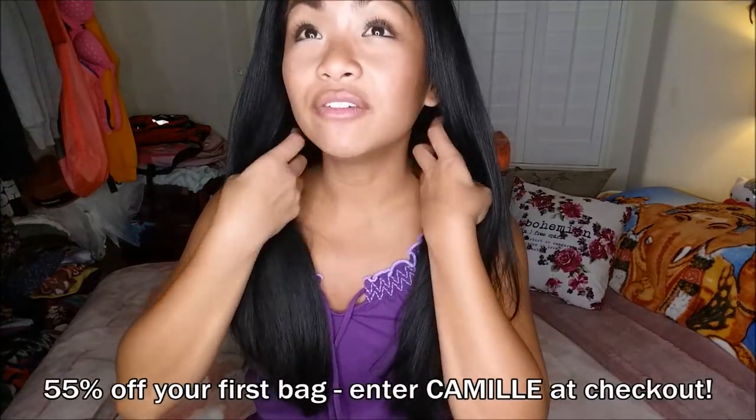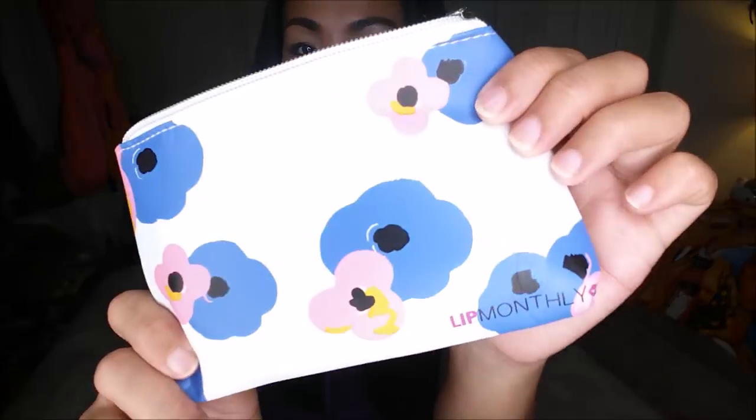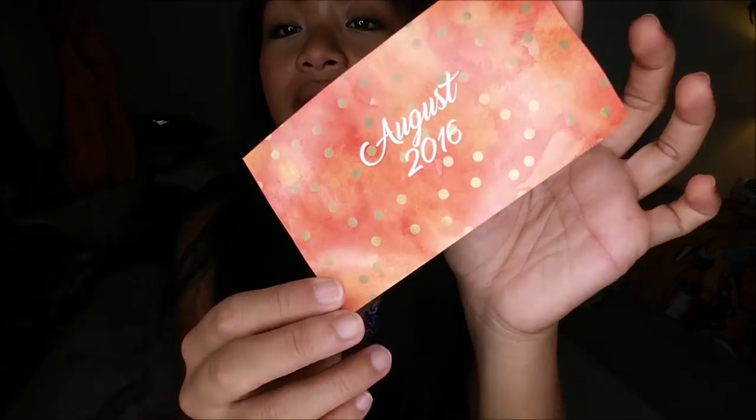I do have a referral code that I will go ahead and link down below. If you guys subscribe, your first bag is going to be 55% off. This is the bag — it's a cute little artsy fartsy kind of pattern. I pull out the card. August 2016 has a synopsis of the product.